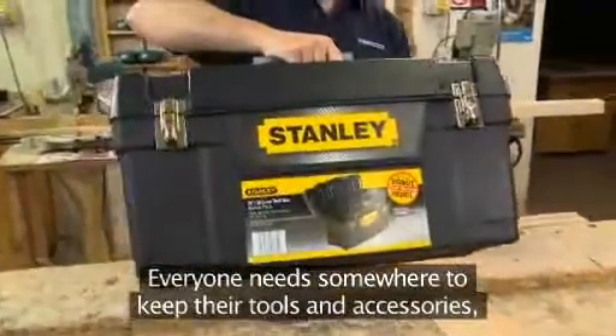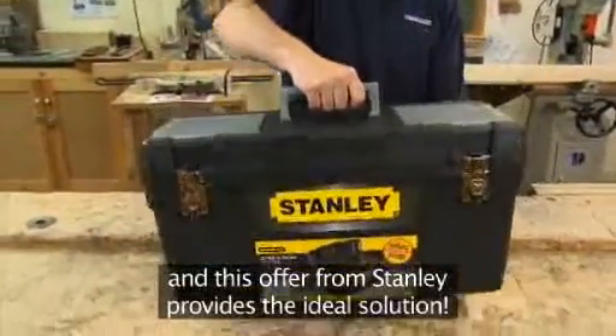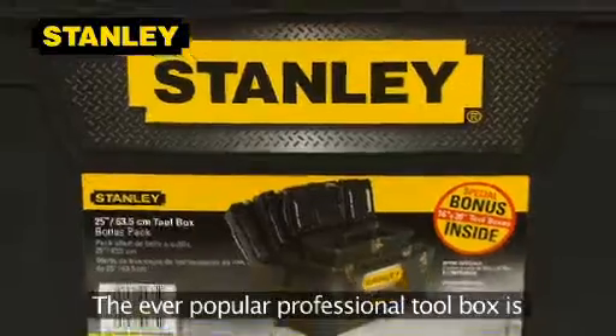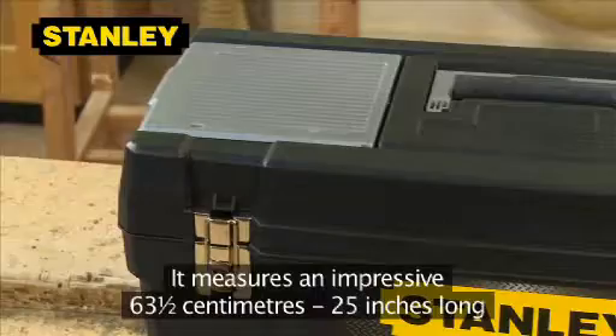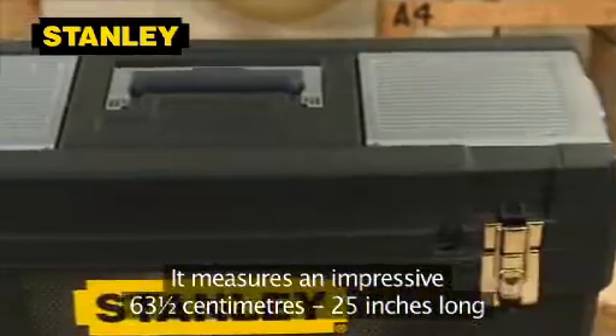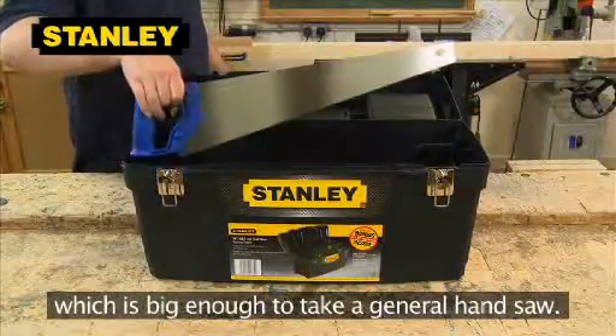Everyone needs somewhere to keep their tools and accessories, and this offer from Stanley provides the ideal solution. The ever-popular professional toolbox is big enough to cope with the most comprehensive of toolkits. It measures an impressive 63.5cm long, which is big enough to take a general handsaw.